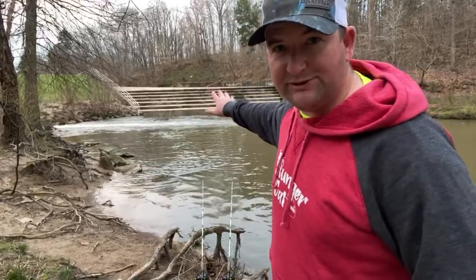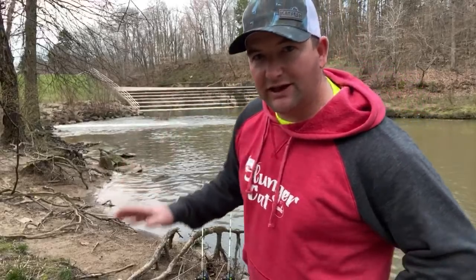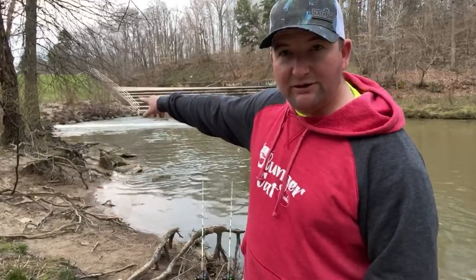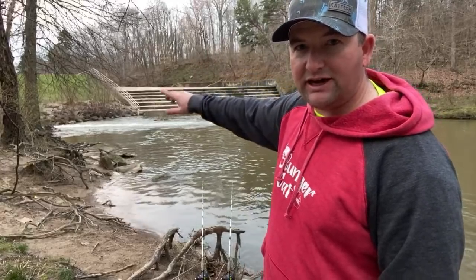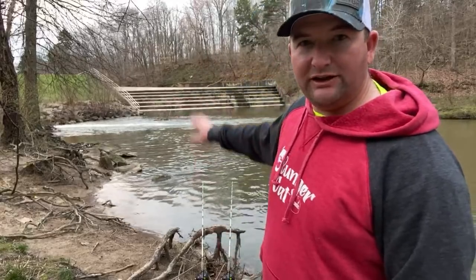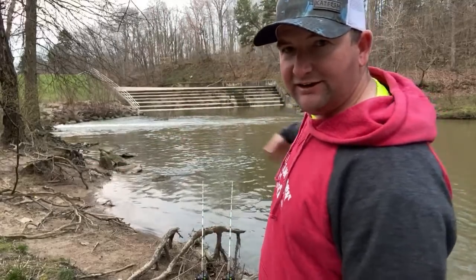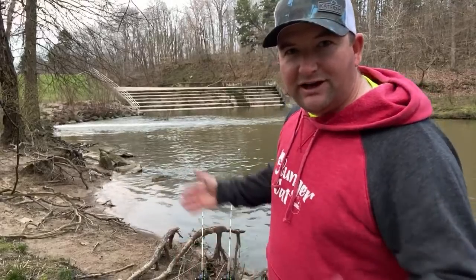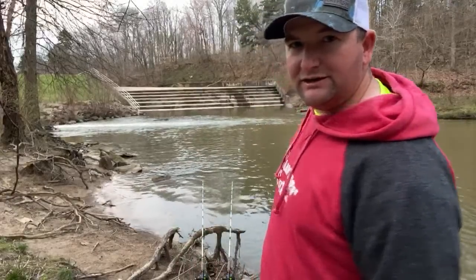They're not coming over the spillway right now, but they've got water shooting out, dropping that lake level. Sometimes that forces fish down here into this small pool — I don't want to say 'hem them up,' but they'll kind of stay in this deeper little pool before going down the creek.